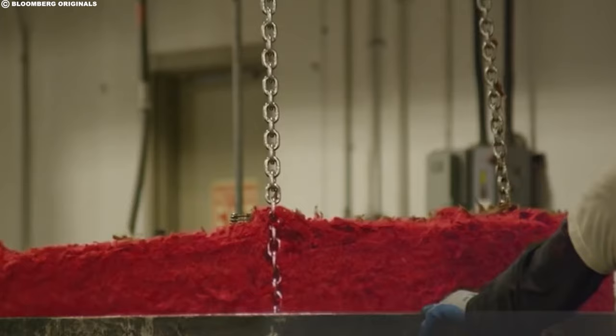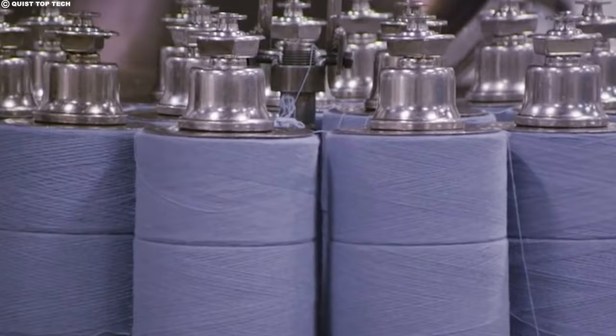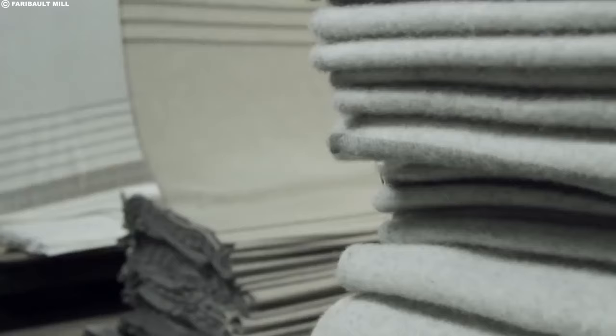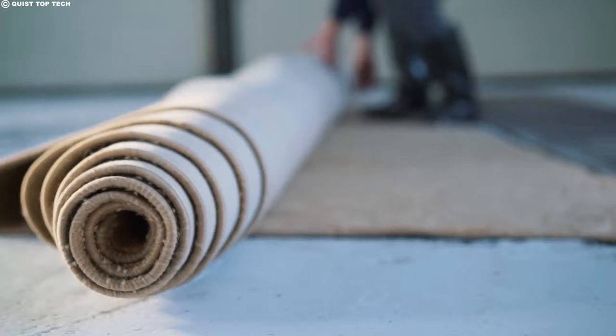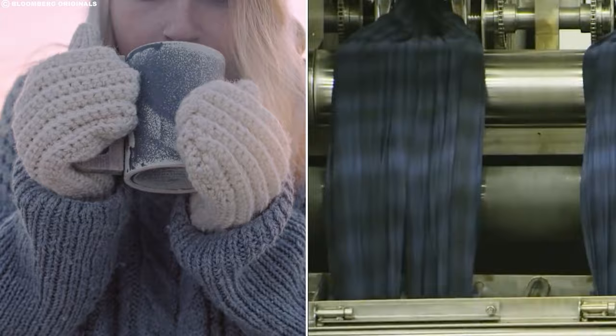Now comes the splash of color. Just like an artist adding hues to a canvas, skilled dyers introduce the wool to vibrant baths. Dyes made from natural or synthetic sources infuse the fibers with a rainbow of possibilities. Some wool is dyed before spinning, creating pre-colored yarns for patterned fabrics, while others are dyed in their final form, giving finished garments a uniform or textured look. The dyers' artistry plays a crucial role in breathing life and personality into the once plain wool.